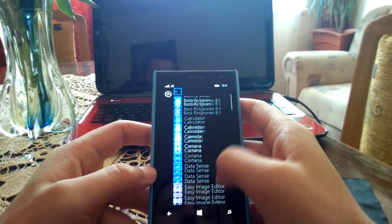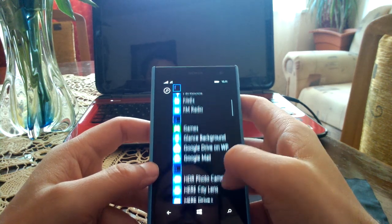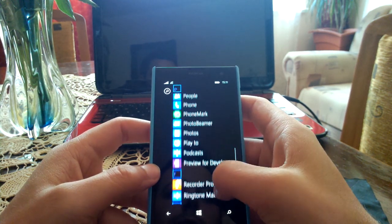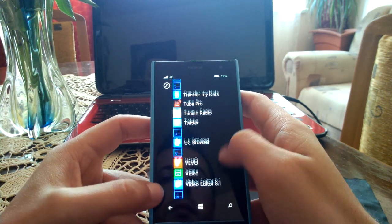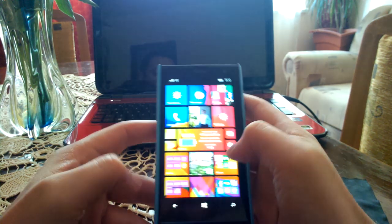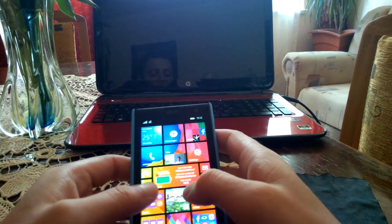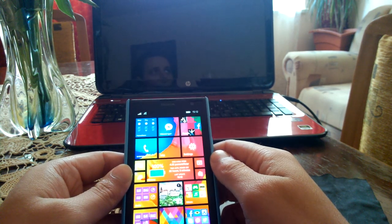So, these were the three benchmarks that we took: Antutu Benchmark, MultiBench 2, and PhoneMark. All of these are available in the marketplace — you can download and install them on your device and test it. As for the second part of the video, it's about the battery life after the update to Windows Phone 8.1.